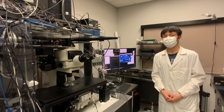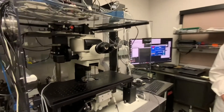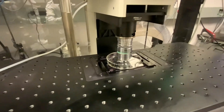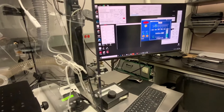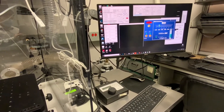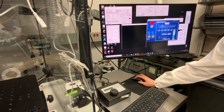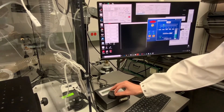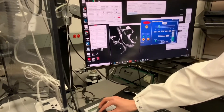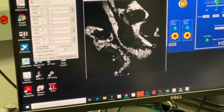Using SRS microscopy, we can selectively excite and detect chemical bond vibrations in lipid molecules at a Raman shift of 2854 per centimeter. Such chemical contrast imaging does not rely on fluorescent labeling. We are now imaging the cancer cells. The bright spots are the micro lipid droplets in cancer cells.